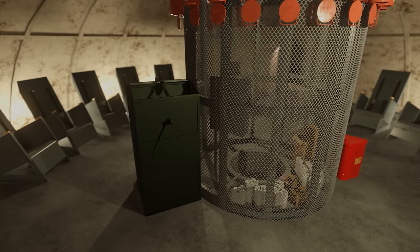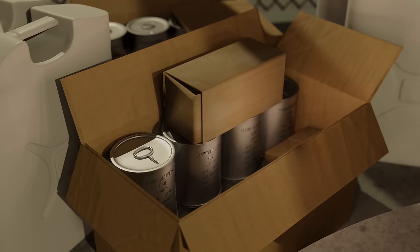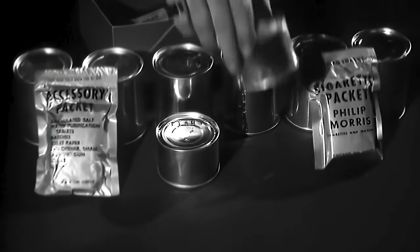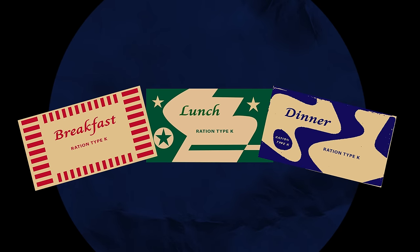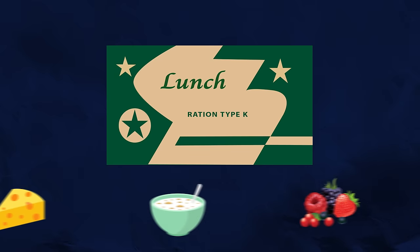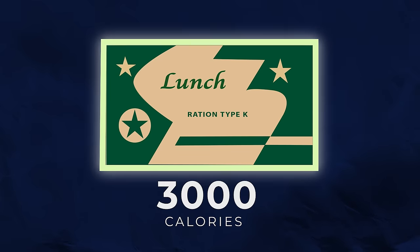Next to all of this was the storage area, which contained all of the food and water supplies. The food was mainly C-rations and K-rations, a type of canned food that was developed during the Second World War. The K-rations came in three separate boxes for breakfast, lunch, and dinner. Each meal contained stuff like meat, cheese, cereal, fruit, biscuits, coffee, and cigarettes, giving each crew member around 3,000 calories a day.